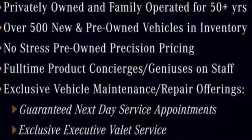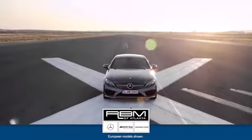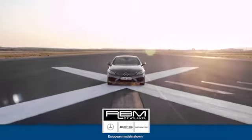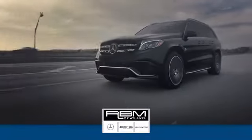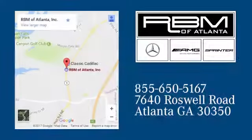Go ahead and indulge yourself. Test drive this GLE today. At RBM of Atlanta in Sandy Springs, we have the best selection of new and top quality pre-owned vehicles to choose from. We are conveniently located at 7640 Roswell Road in Atlanta.